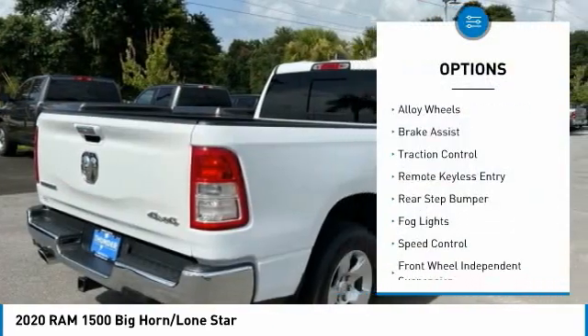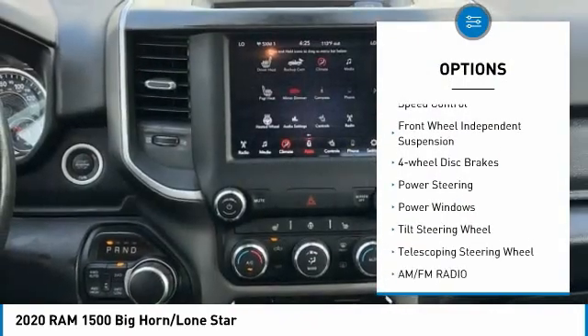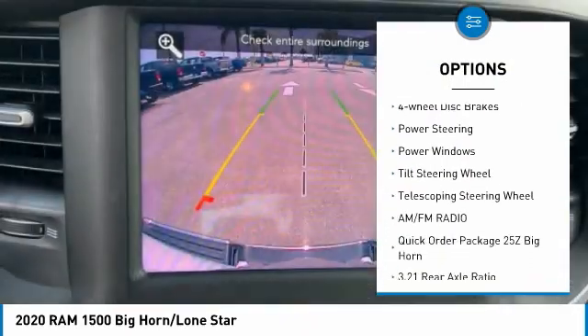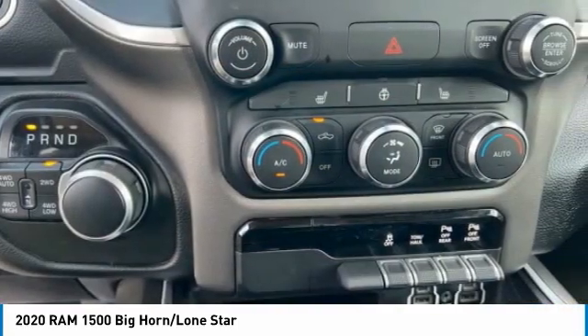Electronic stability control, alloy wheels, brake assist, traction control, remote keyless entry, rear step bumper, fog lights, speed control, front wheel independent suspension, four wheel disc brakes.